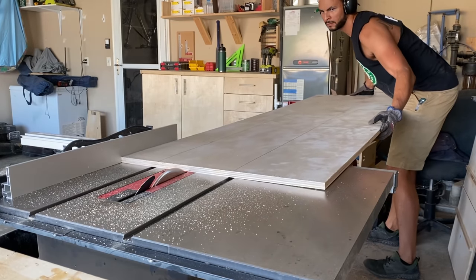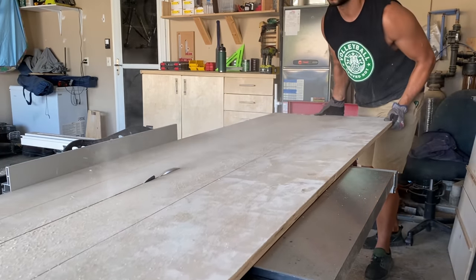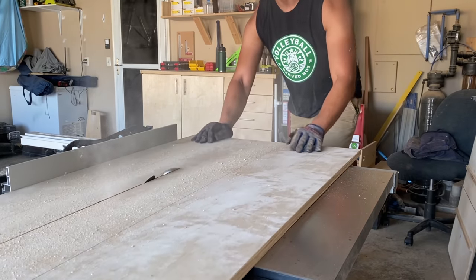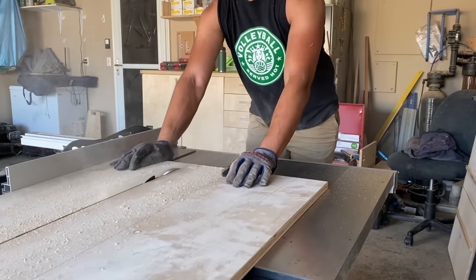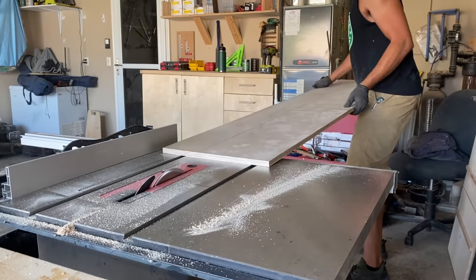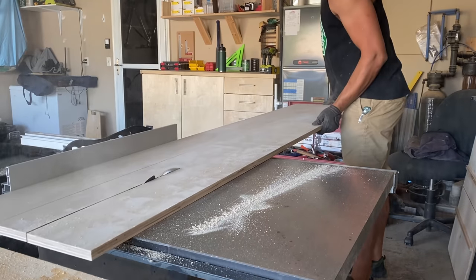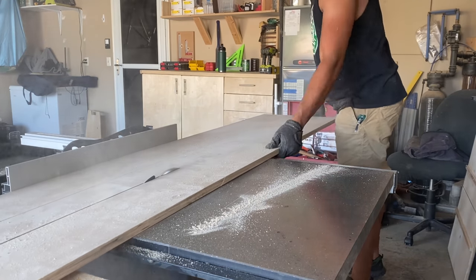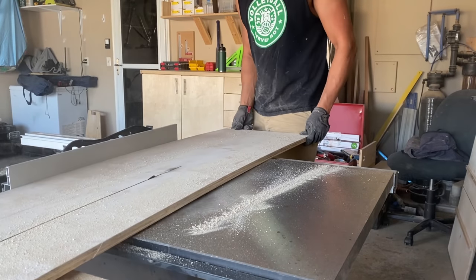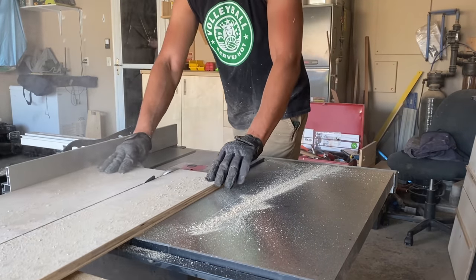I imagine the safety police are freaking out here for two reasons. One, this is a pretty large sheet of plywood that I'm handling on my own, and two, I'm wearing gloves while using the table saw. Here's the thing — I hate splinters so I like wearing gloves. If you don't mind getting the occasional splinter, don't wear gloves. As far as the plywood sheet size, I'm 6'5" and my wingspan is a little bit longer than that, so I'm pretty comfortable. But if you're not, get a friend, get a neighbor, get a youth, or cut it down on your track saw or circular saw. There are multiple ways to get things done in this shop.